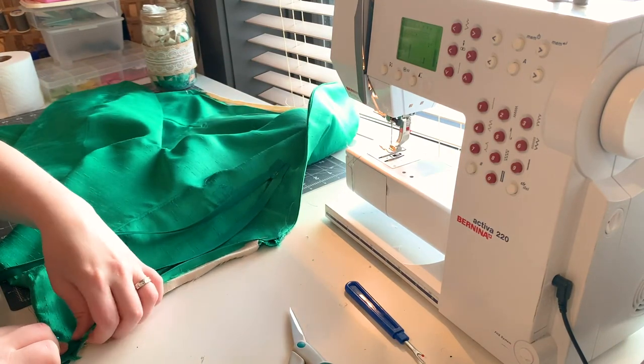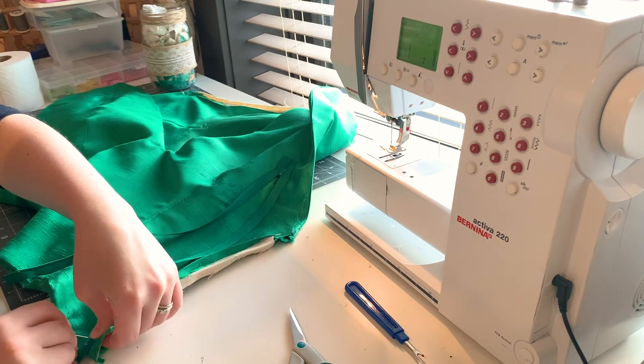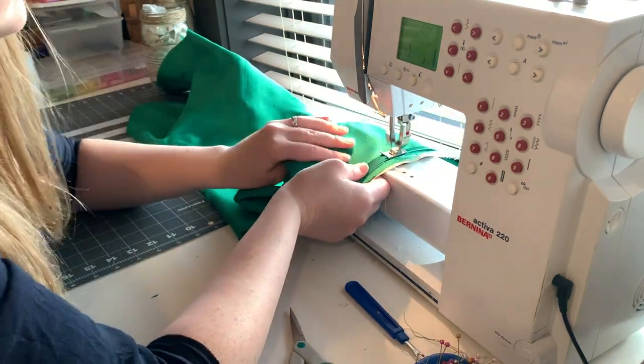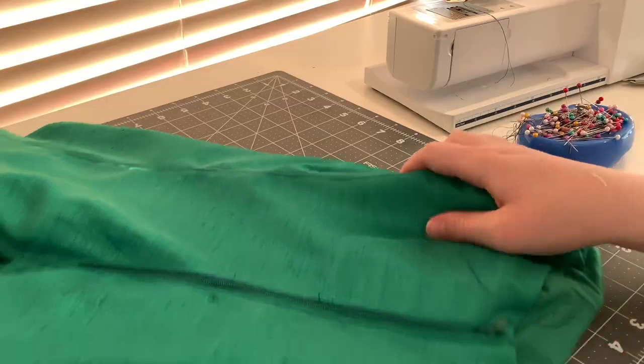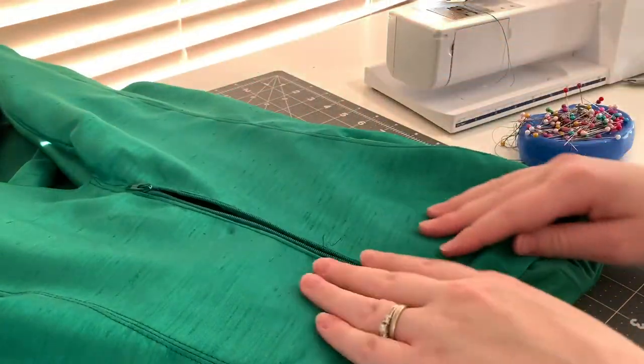Finally, I can add a zipper. I'm attaching my zipper to the fashion and structure layer, starting with one side, then the other. Once both sides are attached, finish the final inch by machine or hand. I pinned the lining to the zipper and topstitched on either side of the zipper, just like I did on all the other seams.